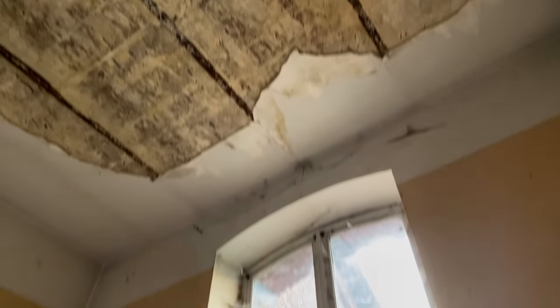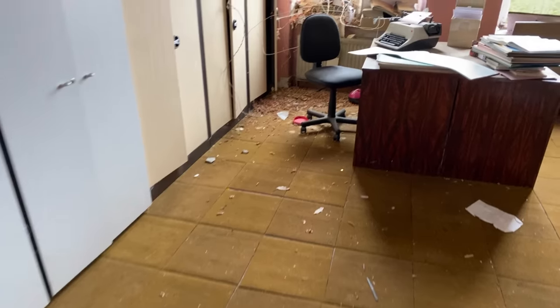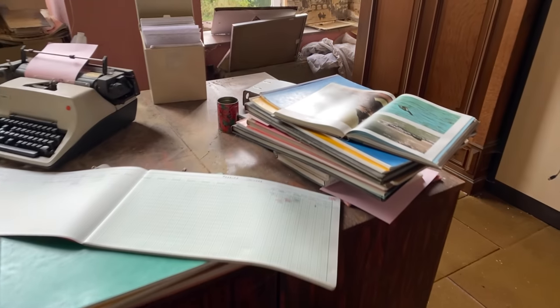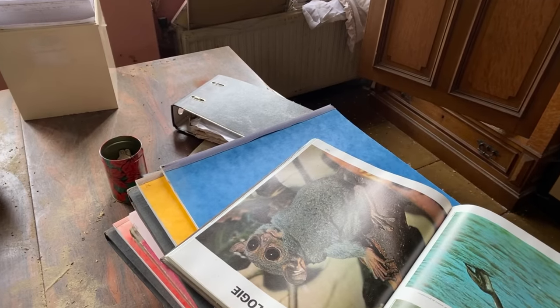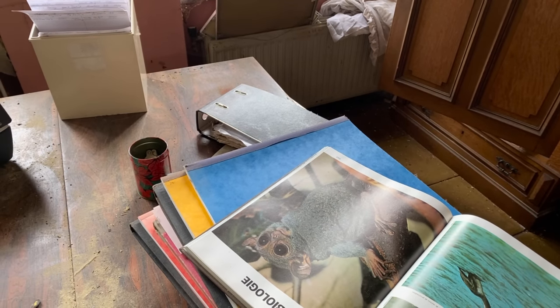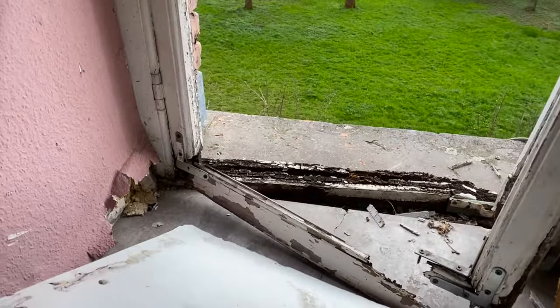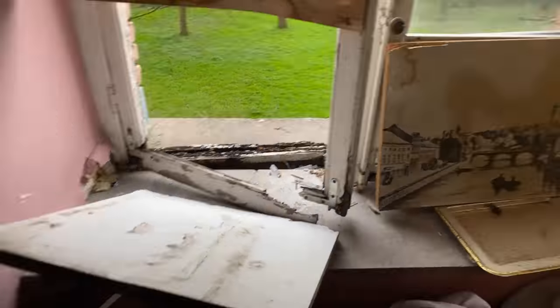The ceiling has completely fallen down in here too - that is such a shame. This looks like it could have been an office of some sort. We've got a typewriter, loads of filing cabinets in here. There's a diary here for drivers, which is interesting - and what is interesting, it's all in English. That's very, very strange. Just look at the decay here. How long does it take for a windowsill to do that? If you're still living here, surely you wouldn't let that happen. Or maybe it just gets too expensive.